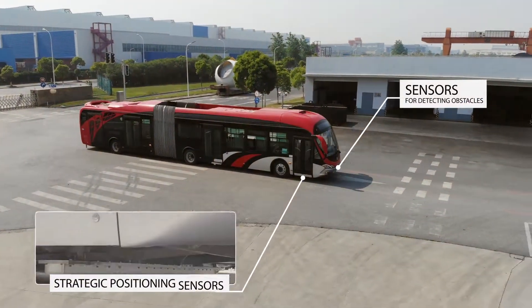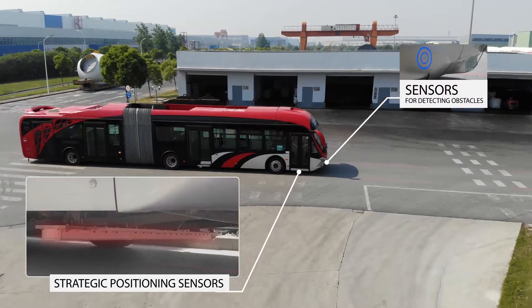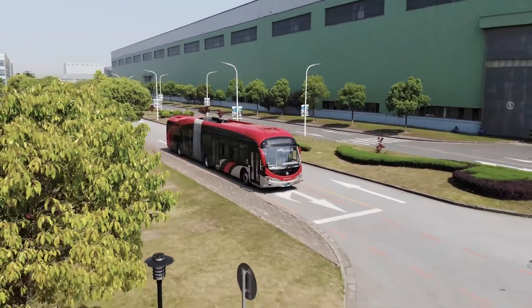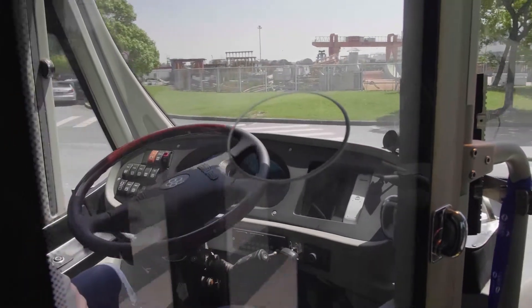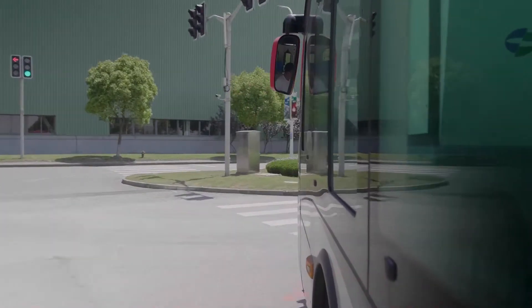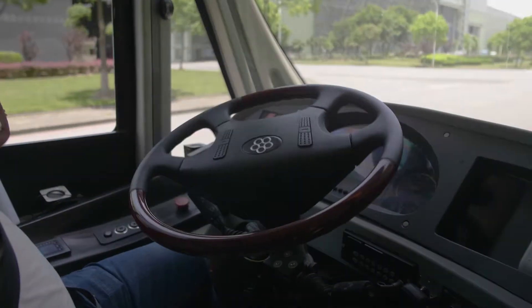Our vehicles are fitted with sensors and computers to follow the path of the nodes. Buses are now much simpler to drive — drivers only need to start and stop the vehicle. The steering of the bus is controlled by a computer system that's programmed to follow the path provided.